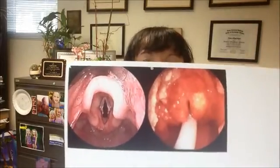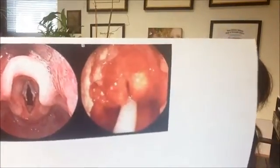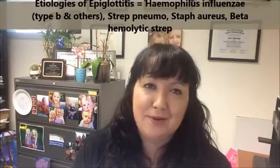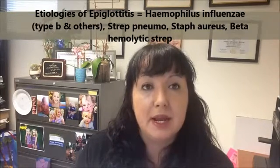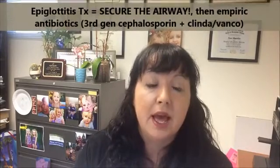Here we can see an image of a normal healthy epiglottis compared to an inflamed epiglottis with epiglottitis — the airway is almost completely closed, and luckily this patient is intubated with the tube visible going past the epiglottis. The most common etiology used to be Haemophilus influenzae type B, but we have a vaccine for that so we see fewer cases now. Strep pneumo, especially resistant strains, has emerged as an etiology. We secure the airway first, then start empiric antibiotics — usually a cephalosporin plus an antibiotic effective against resistant streps.